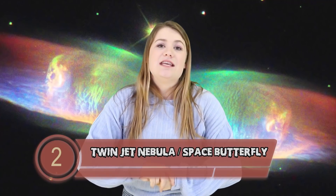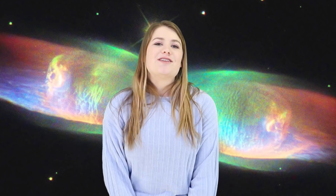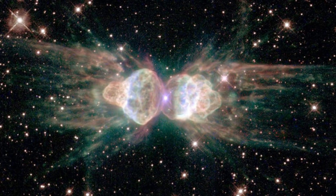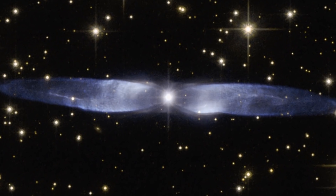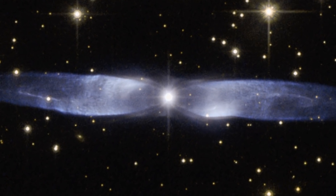On to another nebula at number 2: the Twin Jet Nebula, also known as the Space Butterfly. This cosmic butterfly-looking thing is a two-lobed nebula with the official name PNM2-9, originally spotted back in 1947. It looks like two jets coming out of the back of a rocket ship colliding into one another with blasts radiating outwards. Look right in the center and it looks like a fairy from Legend of Zelda — which looks a bit like a butterfly. Mystery solved: the Twin Jet Nebula is obviously a fairy from Legend of Zelda.